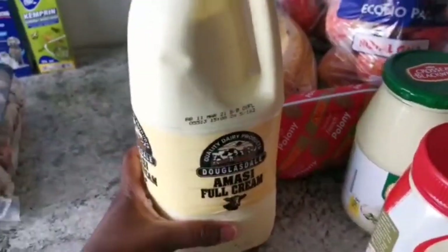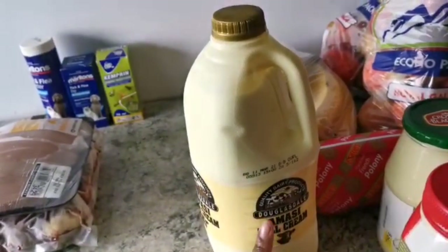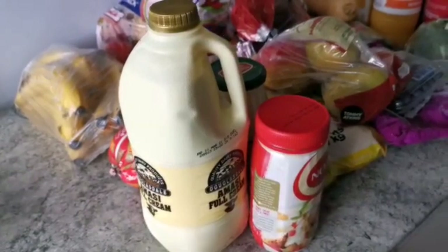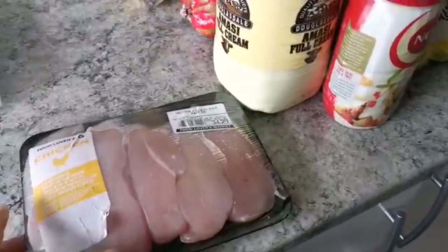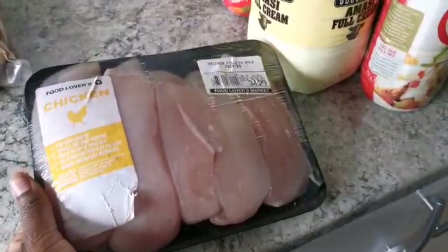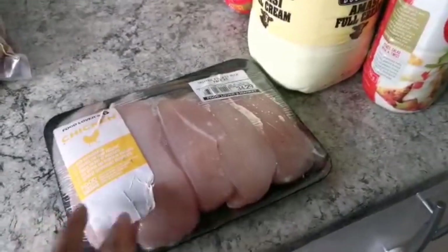We have Amasi full cream — Amanda absolutely loves this milk. I think this is the only milk she will actually eat voluntarily. I make pap or just pap, add this with a little bit of sugar and she will eat it like nobody's business. Then I got chicken breast fillets — I use these for stir fries but also for baby girl. I grill them, cut them into pieces, and serve them with vegetables and she will actually eat them. I haven't made a stir fry in a long time.